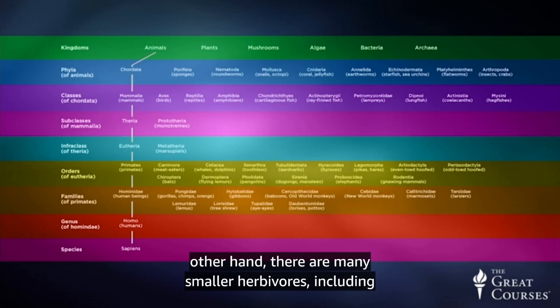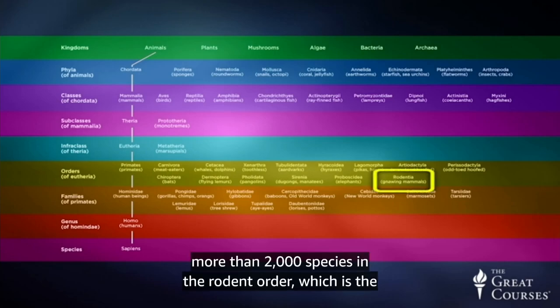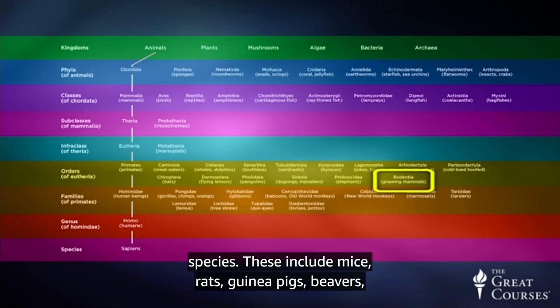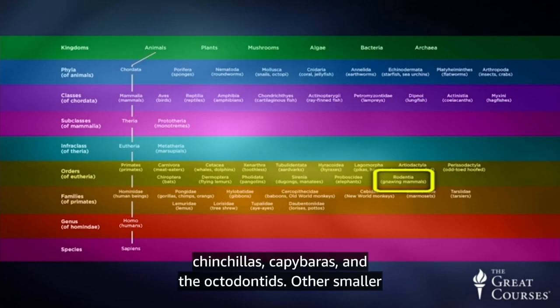On the other hand, there are many smaller herbivores, including more than 2,000 species in the rodent order, which is the largest single order of mammals, consisting of 40% of all mammal species. These include mice, rats, guinea pigs, beavers, chinchillas, capybaras, and the octodontids.